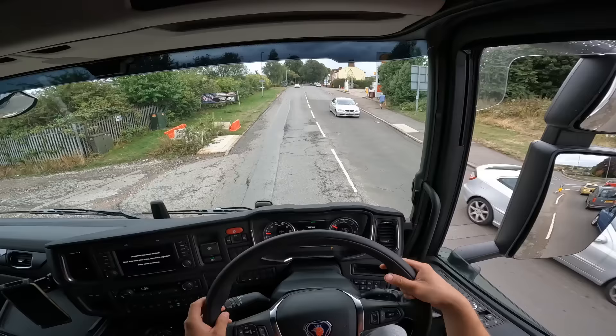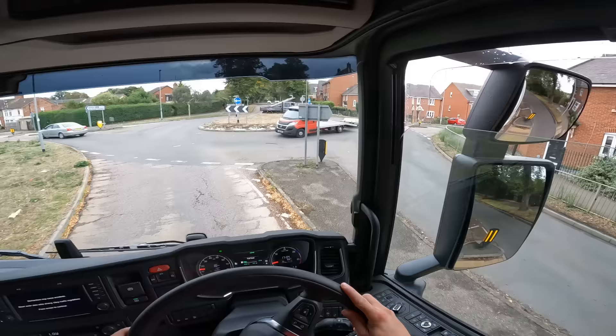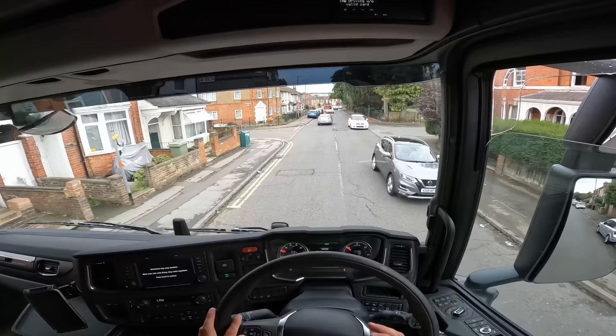This Scania is completely the other end of the spectrum to my four-series that I'm currently restoring - completely different. There's the generic Scania horn. Oh, collision warning - I don't think I was going to have a collision!